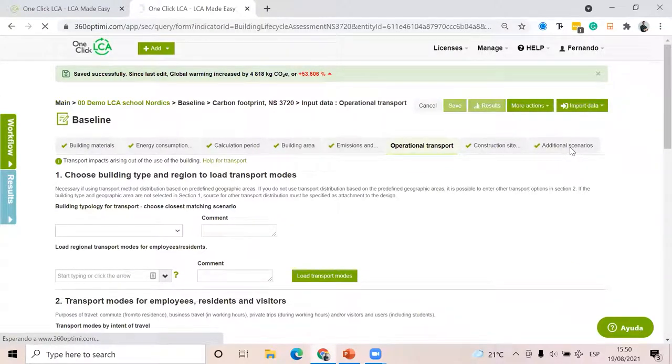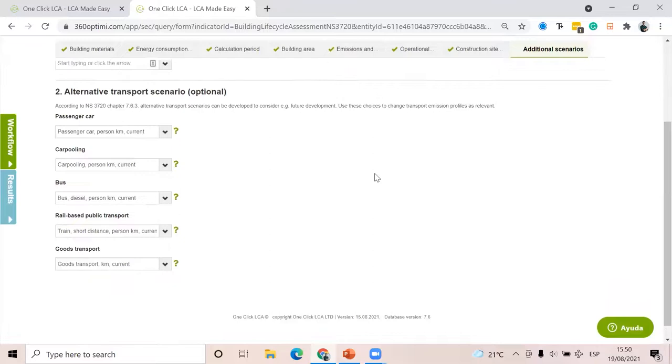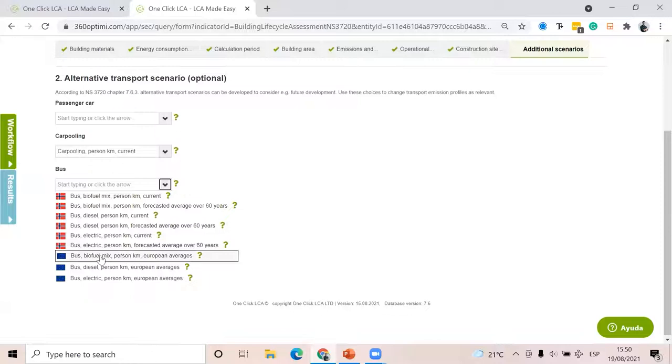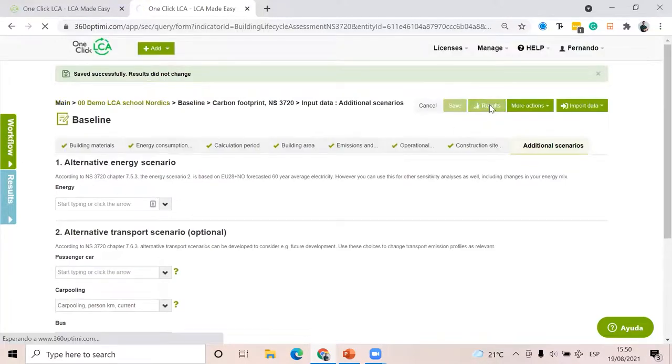Finally, there are additional scenarios where if there are alternative transport scenarios that might change, you can customize here — for example, buses will run on biofuel or will be electric. I'm not going to go deep into this topic because it's a bit complicated.